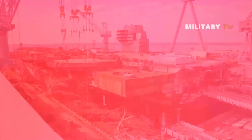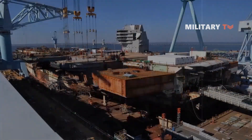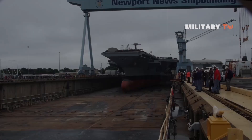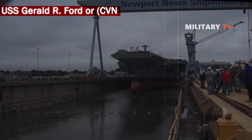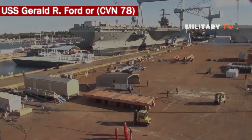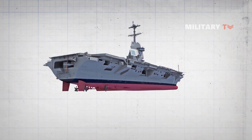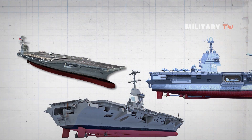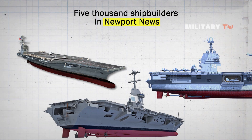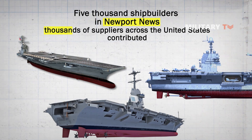Building an aircraft carrier takes generations of experience, hundreds of thousands of man-hours, years of planning, and steady determination. USS Gerald R. Ford, or CVN-78, is the product of years of construction and, before that, years of planning and design. 5,000 shipbuilders in Newport News and thousands of suppliers across the United States contributed to this first-in-class ship.